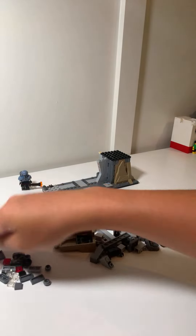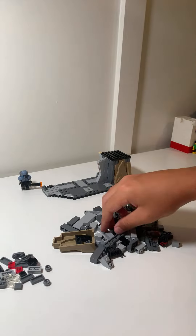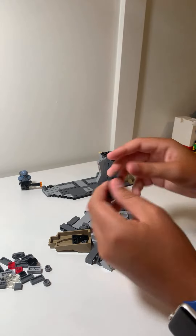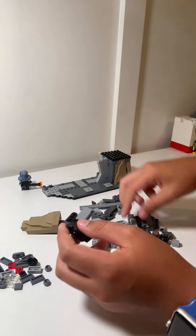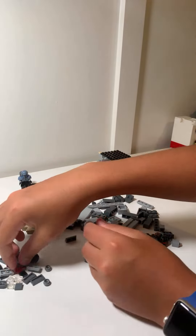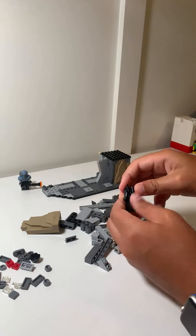Okay guys, here we are — we're building Moff Gideon! It also comes with this awesome new jetpack piece which I love. Where is it? Oh there it is. This jetpack piece is so cool, I love this.